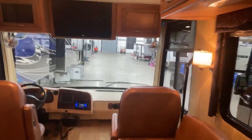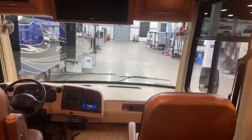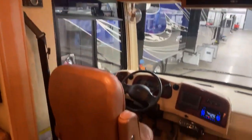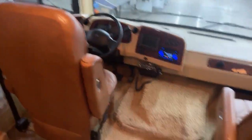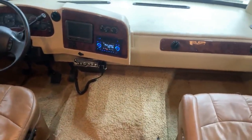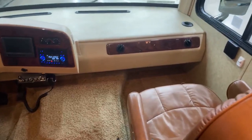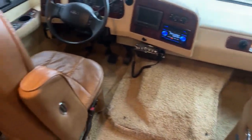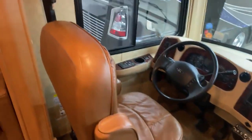Look at this awesome 2013 Newmar Bay Star 3302. We've been getting quite a few Newmars in lately — they're a little bit older but you can tell they're really good quality. They have a lot of great features: upgraded better wood, better leather, just a lot of great nice things you normally wouldn't find in an older motorhome.